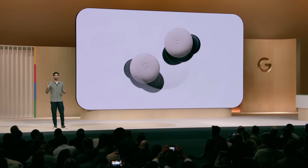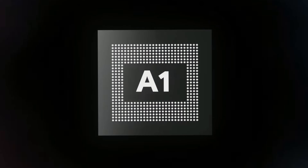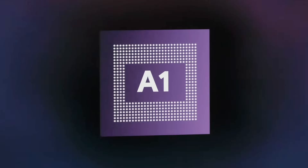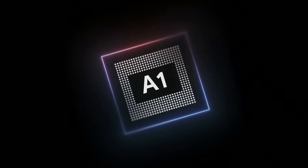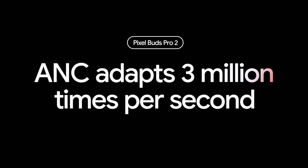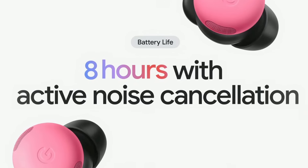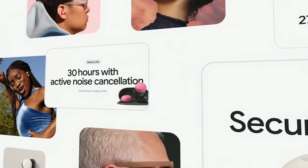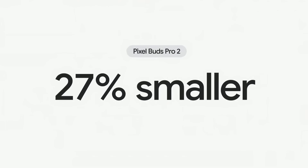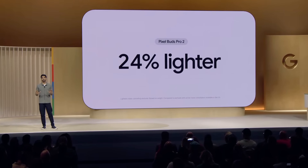Pixel Buds Pro 2 accomplished the difficult feat of improving audio processing and improving active noise cancellation with the new Google Tensor A1. Tensor A1 brings ultra-low latency audio processing, adapting to your sound environment up to 3 million times per second. And the result is active noise cancellation that is two times as strong as the previous generation earbuds. Pixel Buds Pro 2 delivers significantly longer battery life, even with two times stronger ANC, and even though they are smaller than the first generation. In fact, they're the smallest premium earbuds on the market, and the lightest noise-canceling earbuds in the category.